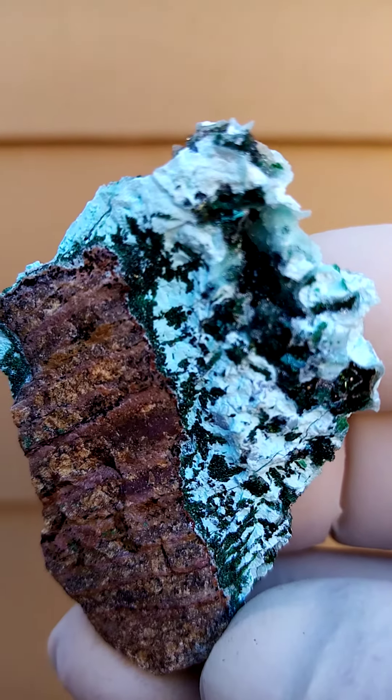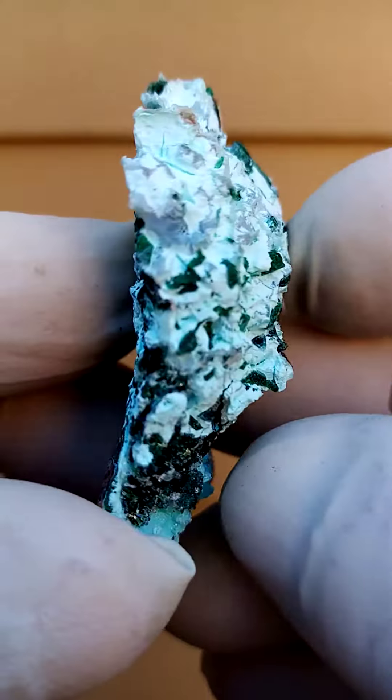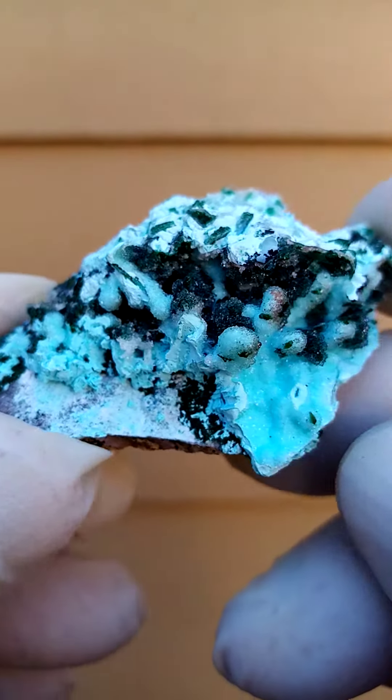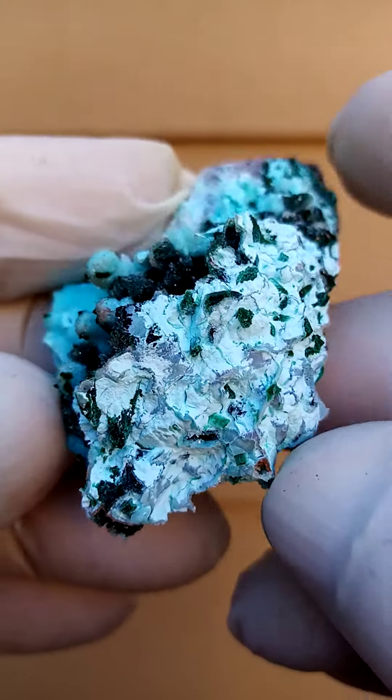Let's have a look at this specimen as well — it's also rather appealing. All the way from Tenke Fungurumu, another masterpiece from this fantabulous deposit.